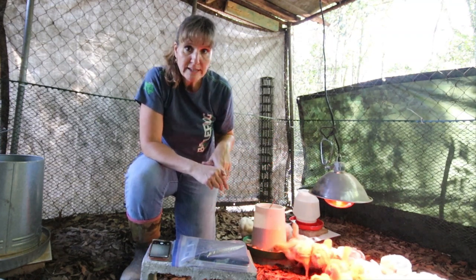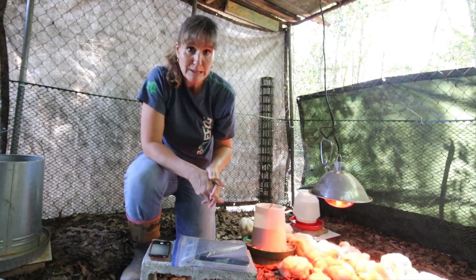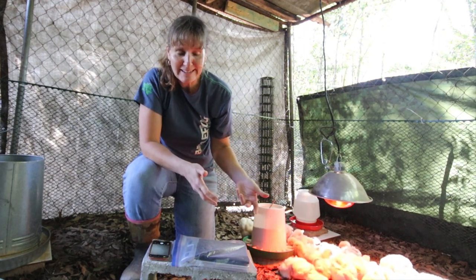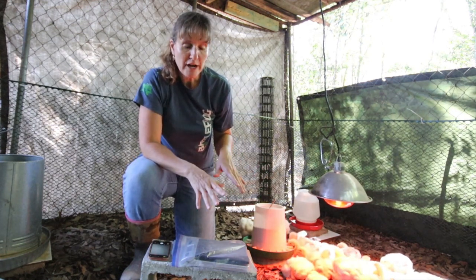They have two one-gallon feeders and then we have a little quart one. By noon, two gallons of water will be completely gone. We have a five-gallon water jug but it's in Kentucky, so we need to do something else because as they grow the two small water dishes won't be enough.